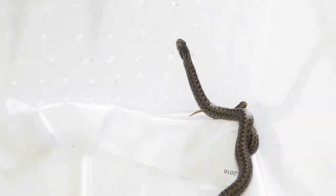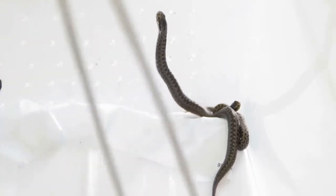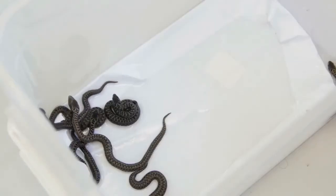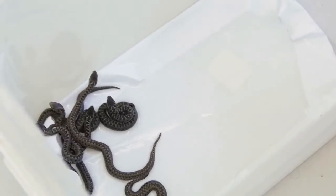In spring, male adders perform a dance during which they duel to fend off competition to mate. Females incubate the eggs internally, giving birth to 3 to 20 live young about 17 centimetres long.